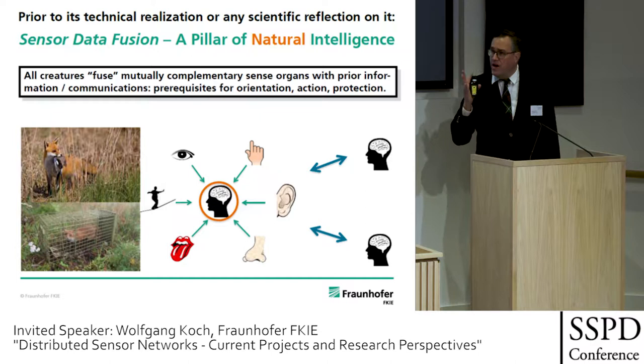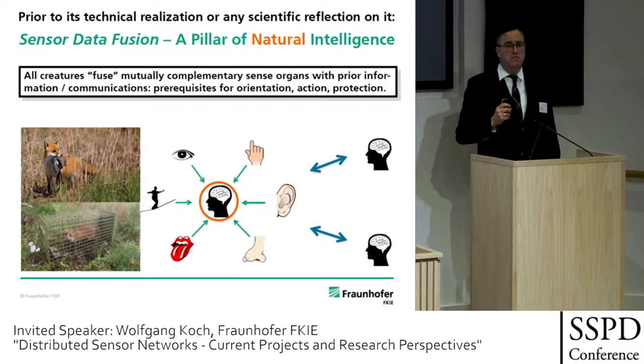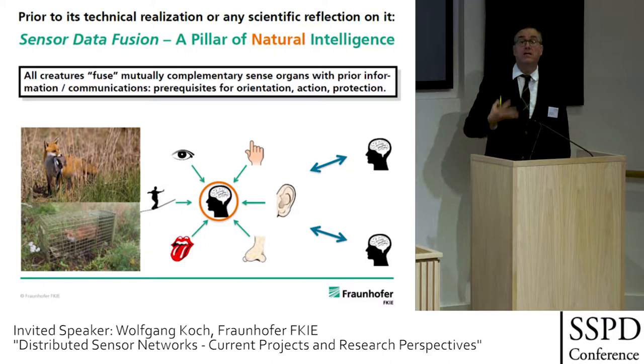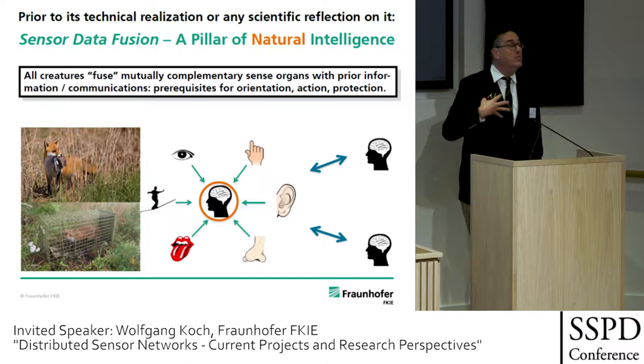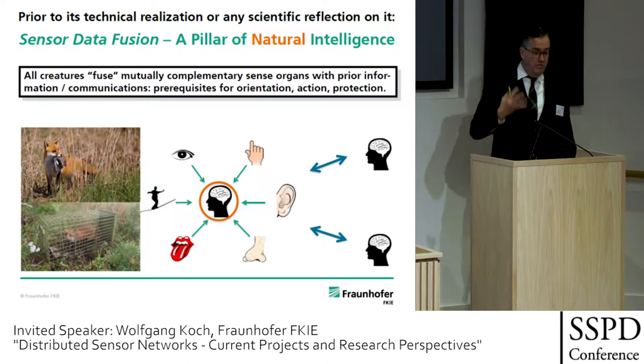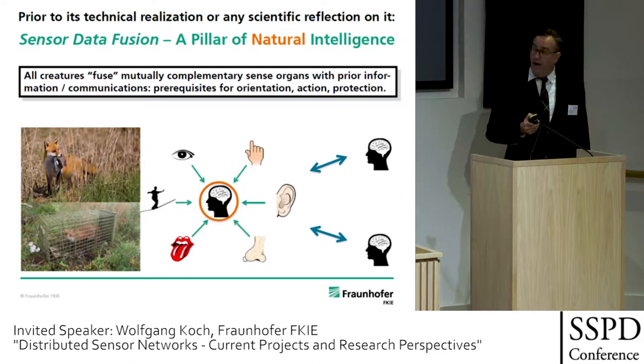What is the role of sensor data fusion in all of this? Prior to any technical reflection and scientific work on this area, sensor data fusion has always been the pillar of natural intelligence. All living creatures perform sensor data fusion — fusing heterogeneous sensors, combining sensor information with prior learning, and communications from other creatures, to create an environmental model, a mental model of the world they live in. That's the basis for protection, orientation, and achieving goals.